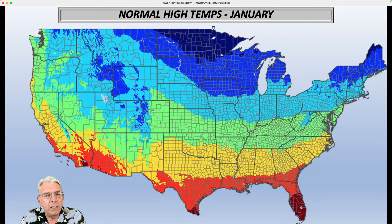First, I wanted to talk about the normal high temperatures in January, or the 30-year average. You're looking at right around the 50-degree mark here — yellow is 50s, 60s, 70s — and then we have 40s, 30s, 20s, and teens up in the north. So we have about a 60-degree spread across the country in January.